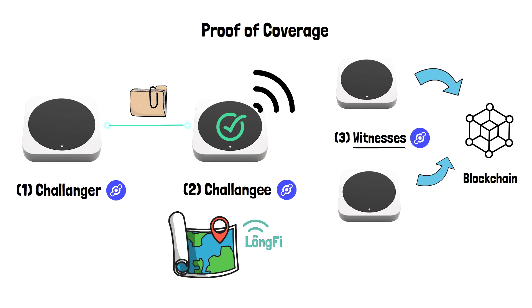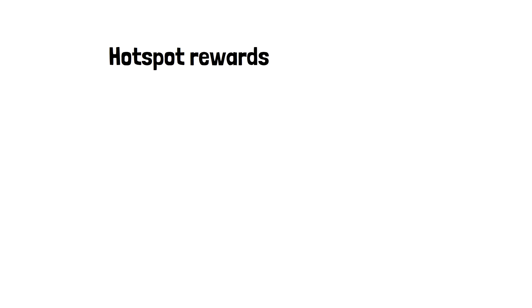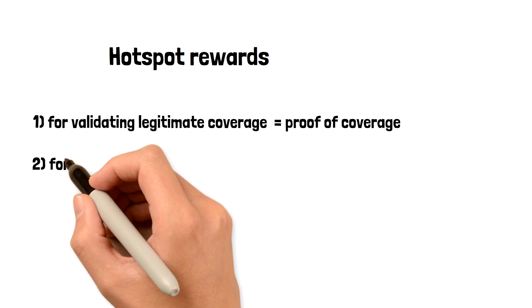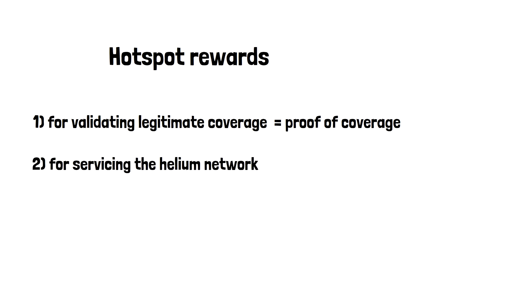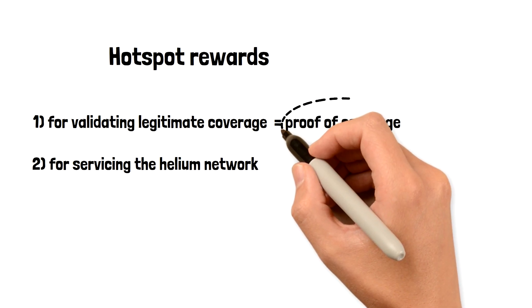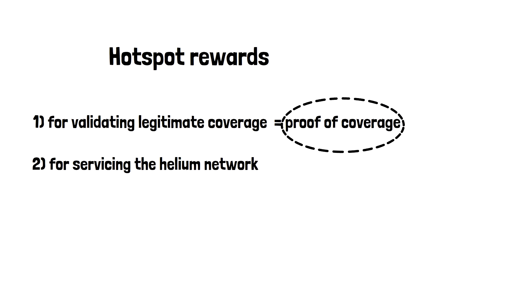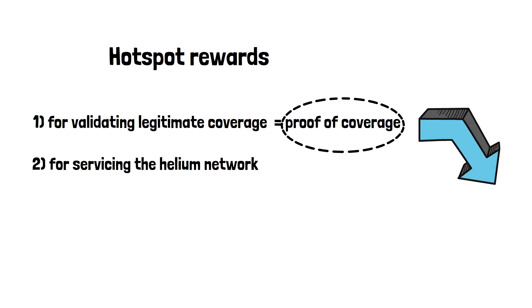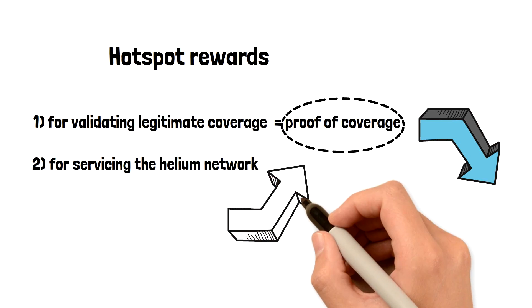You can check the distribution percentage on the official Helium page. The hotspots get paid just for being connected, which is called proof of coverage, and for actually servicing and transferring data on the network. Right now, a large amount of rewards are allocated for hotspots participating in proof of coverage. When you set up your Helium hotspot, you automatically participate in it. As the network grows, rewards distribution will change over time — rewards for proof of coverage will decrease and rewards for transferring data will increase.